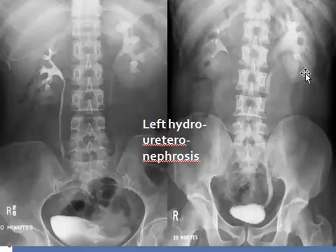Moreover, if the minor calyces are obstructed, they might increase in size — up to one centimeter is called moderate; one to two centimeters is called severe; and more than two centimeters is called advanced or late stage hydronephrosis.